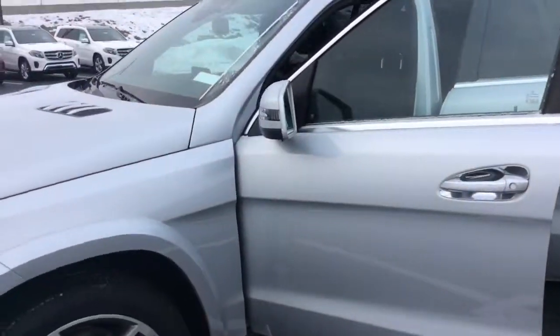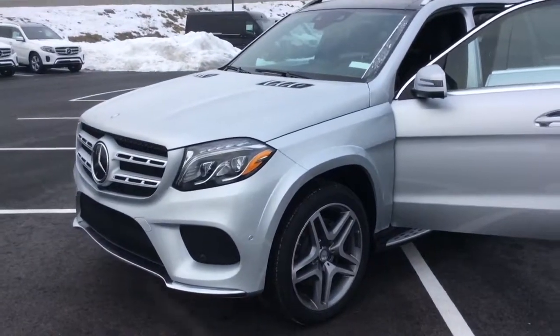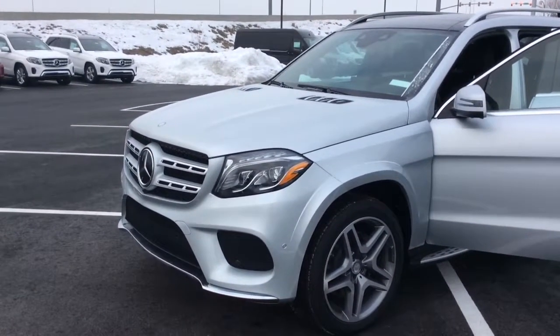Hope you enjoyed this quick video on the 2017 GLS. Look forward to coming in for a test drive. Talk to you soon.